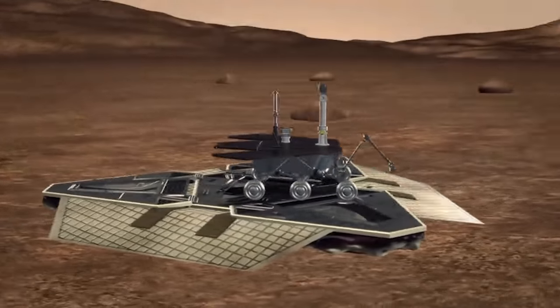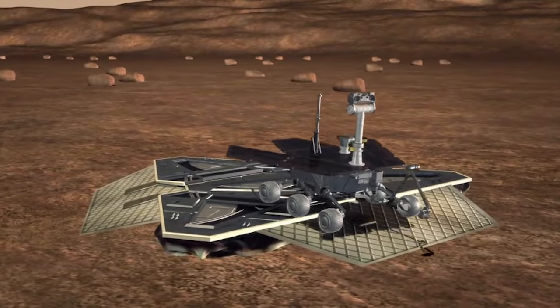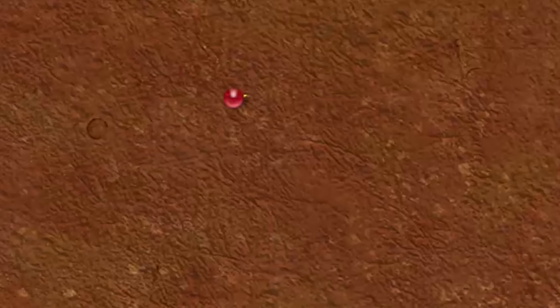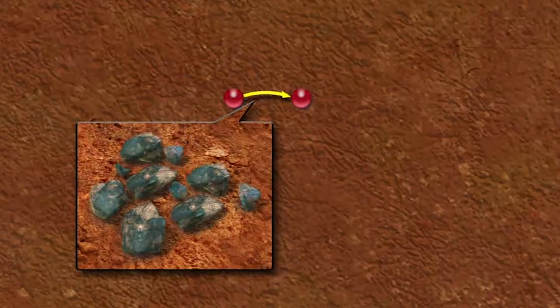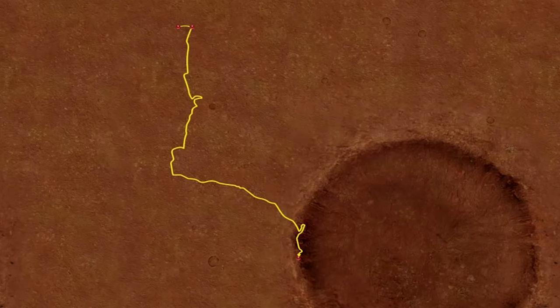Opportunity was designed for a 90-day mission to search for evidence of liquid water that may have supported life forms on Mars. Within weeks, the rover found mineral crystallizations left behind by the passage of water. Ten years later, Opportunity is still collecting data on Mars.